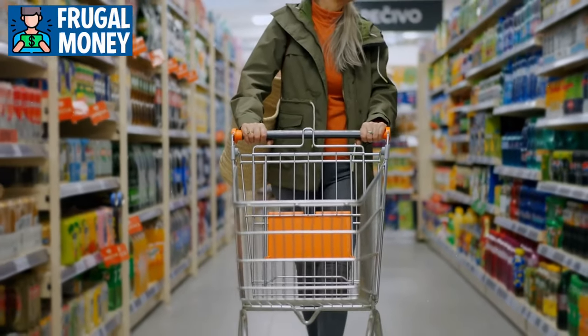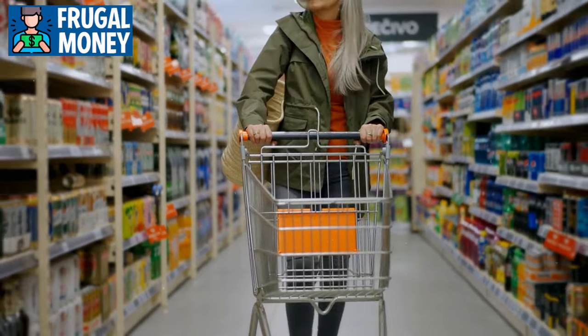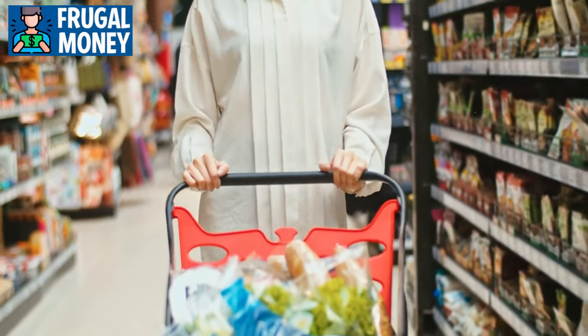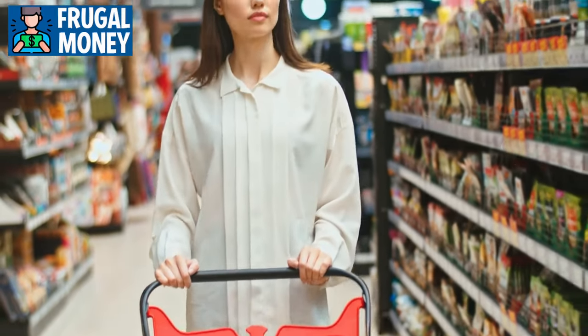Today's video is all about the six must-have pantry staples you should grab right now before next week sneaks up on you. Whether you're a meal prep pro or just looking for convenient options, these items are absolute essentials.